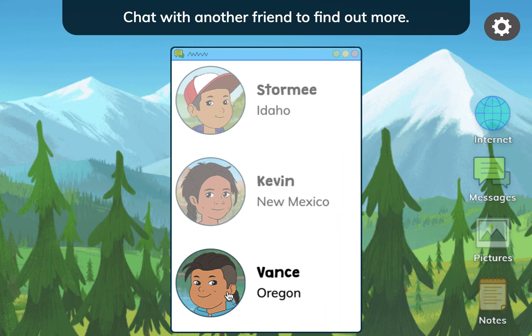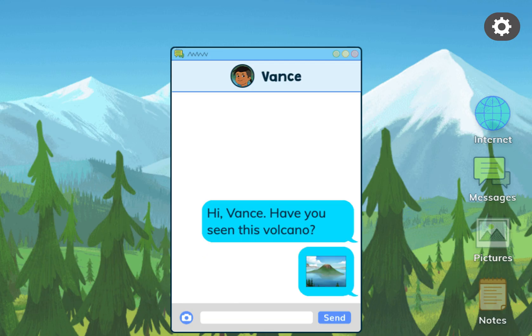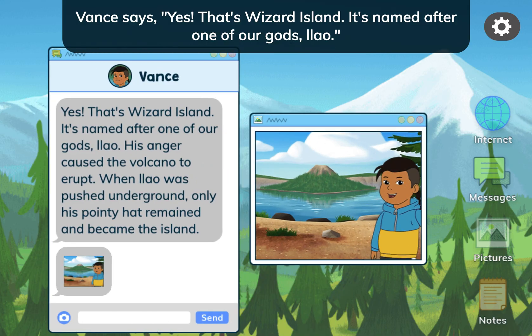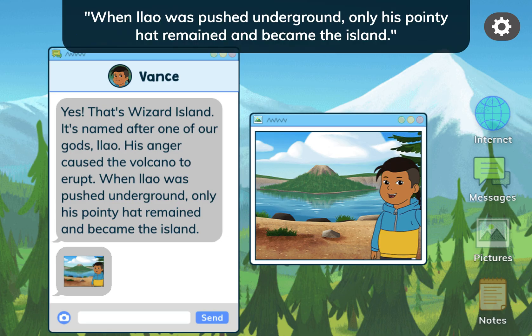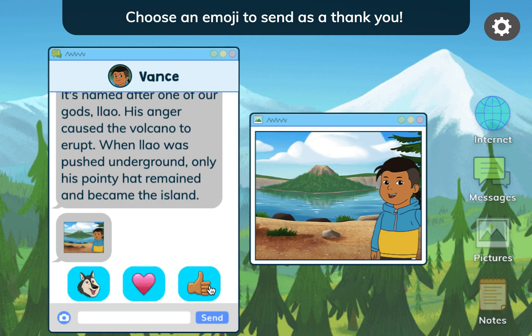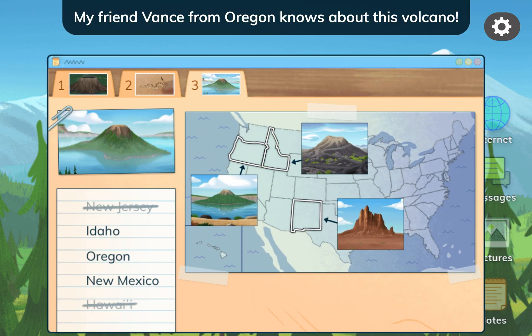Hi, Vance! Have you seen this volcano? Vance says: Yes! That's Wizard Island. It's named after one of our gods, Lao. His anger caused the volcano to erupt. When Lao was pushed underground, only his pointy hat remained and became the island. Thank you! Tap the notes button. My friend Vance from Oregon knows about this volcano.